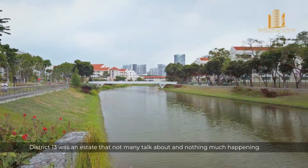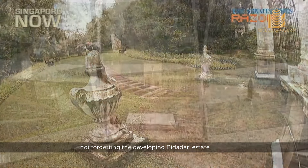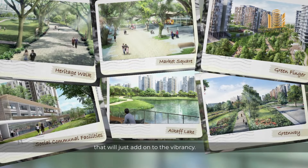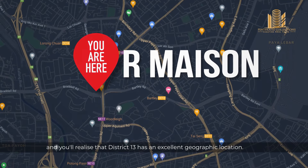Years ago, District 13 was an estate that not many talked about and nothing much was happening. Today is a completely different story. We all know about the massive transformation that Potong Pasir and MacPherson went through, not forgetting the developing Bidadari estate that would just add on to the vibrancy.